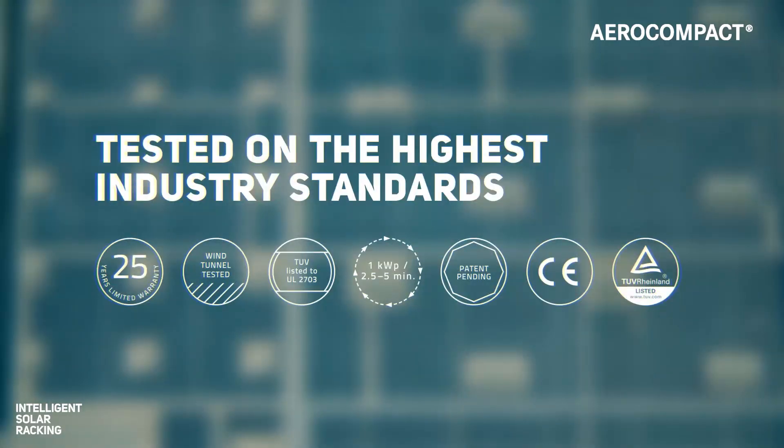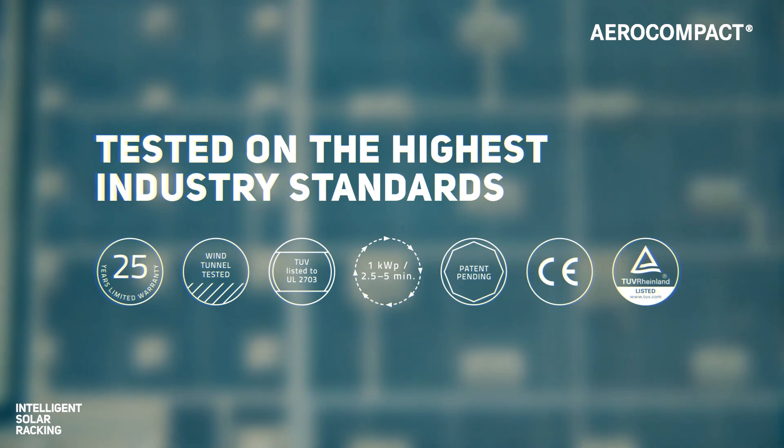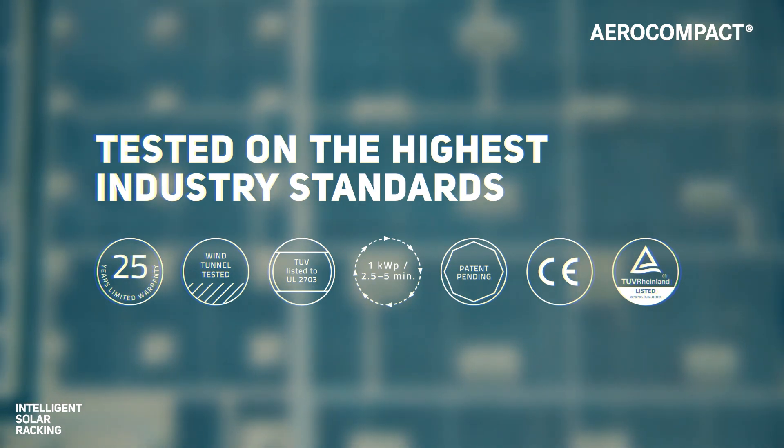Certification does of course include UL, which is a US standard also recognized globally, and CE marking, which is the manufacturer's declaration that a product meets European Union standards.